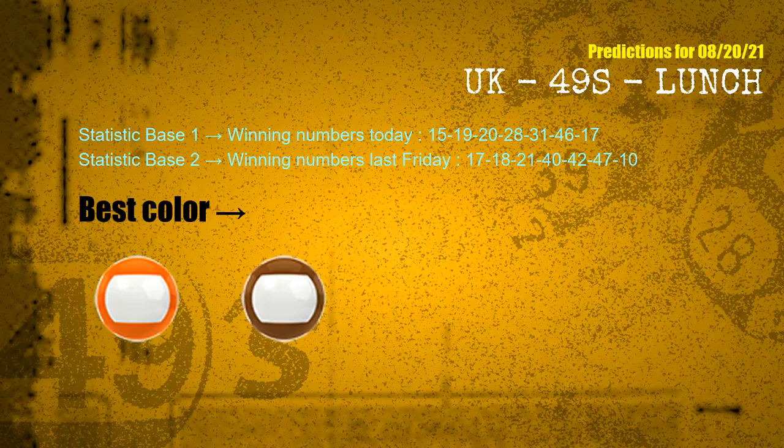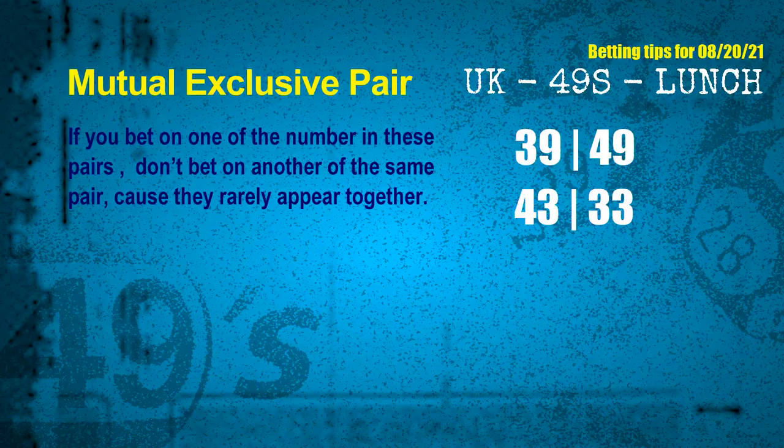According to the statistics above, with winning numbers today 15, 19, 20, 28, 31, 46, 17 and winning numbers last Friday 17, 18, 21, 40, 42, 47, 10, the frequent following colors are orange and brown. Now we have some following ones and ball colors. Here are some tips for you to increase hit odds, such as mutual exclusive pairs. These numbers in a pair both match the following ones and colors, but according to thousands of results before, they rarely appear together.